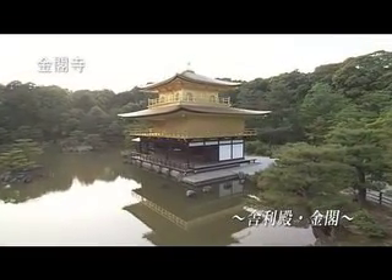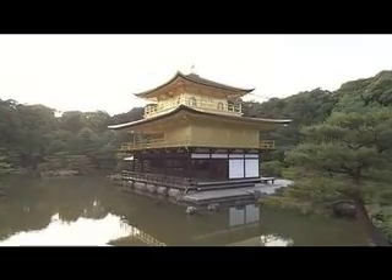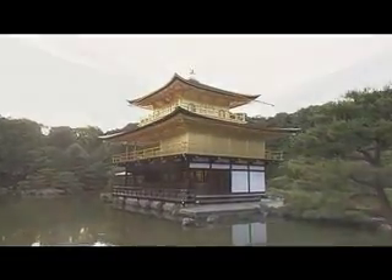Kinkakuji Temple is one of the most famous temples in Kyoto. Its magnificence is reflected on the surface of the lake, set against a background of lush greenery.